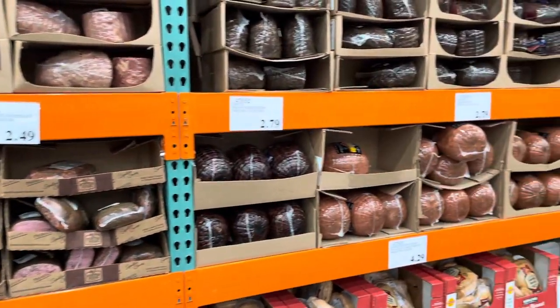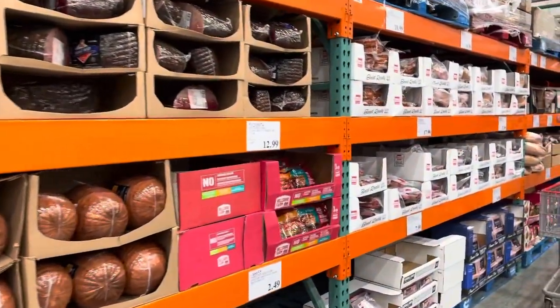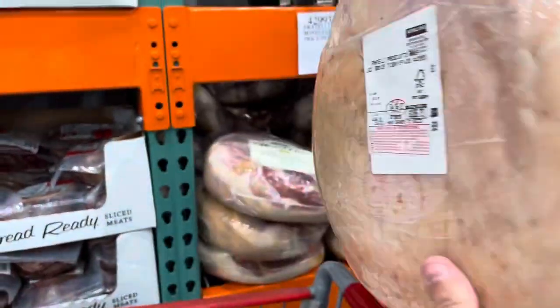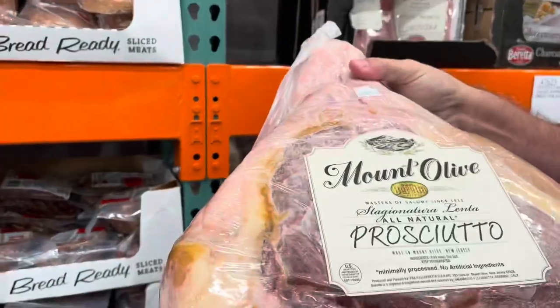There's a whole wall of beans and sausages. And if you really like prosciutto, you can buy the whole thing and slice it yourself.